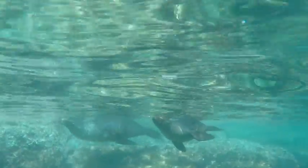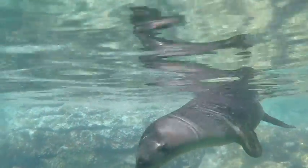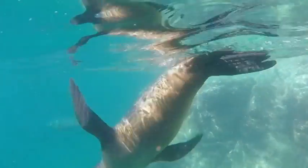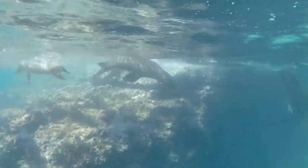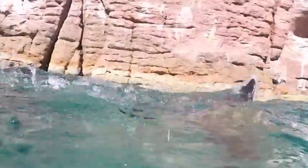The sea lions that live there aren't scared of people and will come and check you out when you're in the water. Some of them were extremely curious and mischievous, and found fun in nipping on our flippers and trying to pull around our kayak ropes.